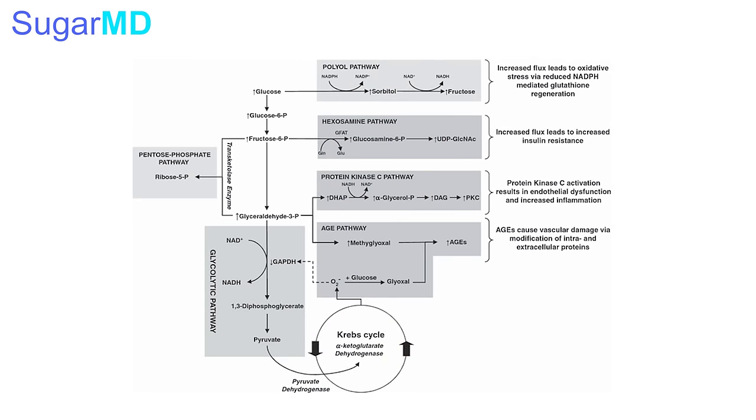Glucose rushes into the cell and needs to be converted to energy, and the mitochondria is trying to get the job done. But then a backup happens — because there are multiple reactions that have to take place. Due to the excessive load of glucose, it backs up, and when this backup happens the substrates unfortunately lead to other pathways in the body that cause vascular and endothelial damage, which is the main reason for complications of diabetes such as blindness, kidney disease, neuropathy, and so forth.